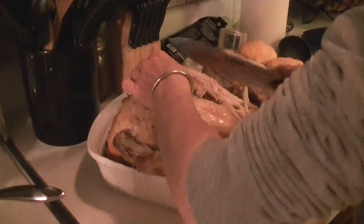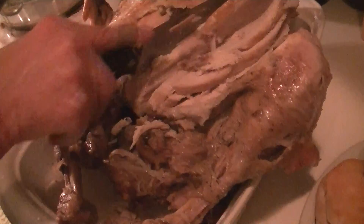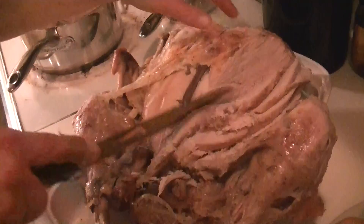Here is Cindy cutting the Thanksgiving turkey. Let's come around. See, we got — I think that's a wing or a leg. We've got green beans, biscuits — look at that. Juicy and delicious. I cook the breast upside down on the bottom because it makes it moister.